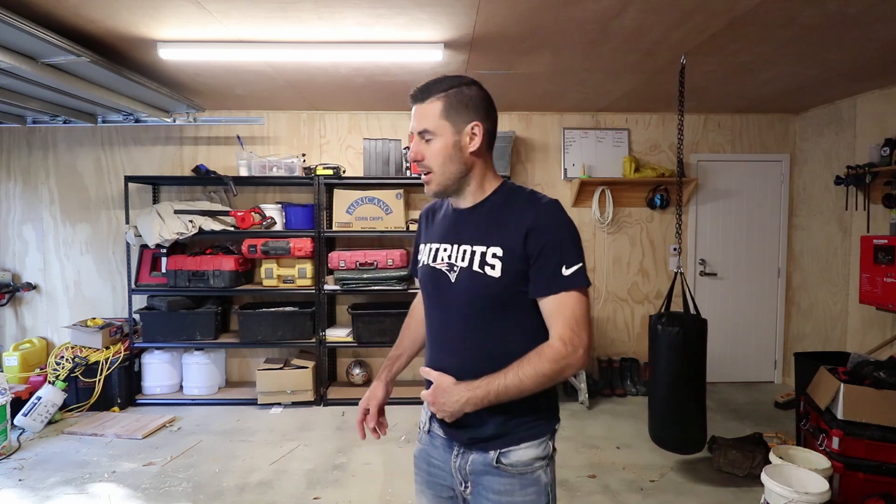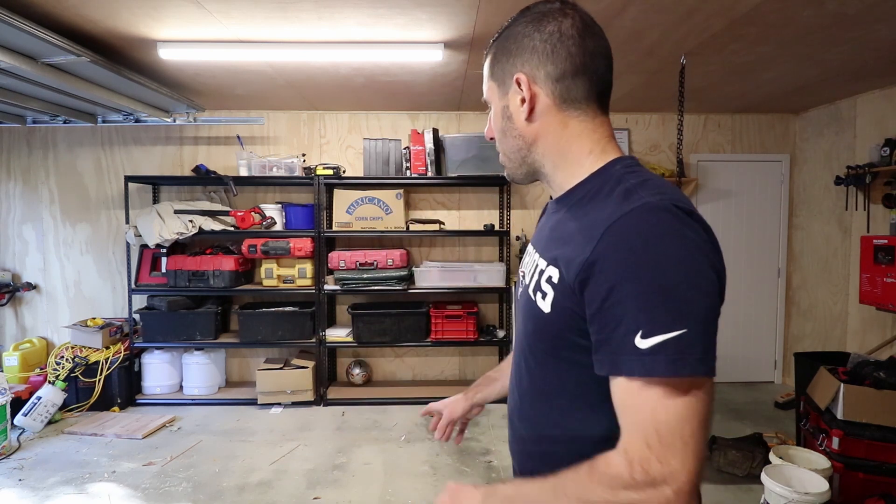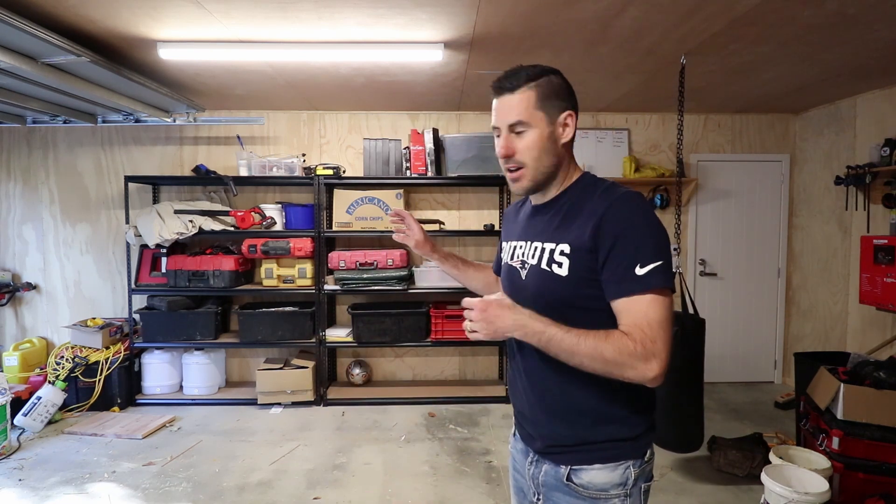This stuff I'm not too sure what to do with — I'm just going to put it in the middle of the garage for now. Really I just want to clear a space and get an idea of what I'm dealing with.